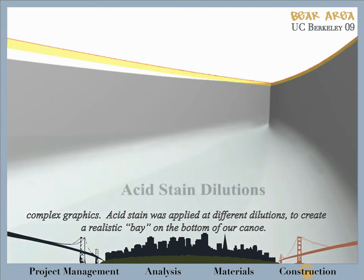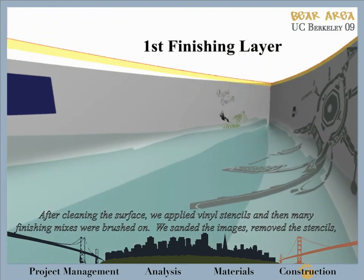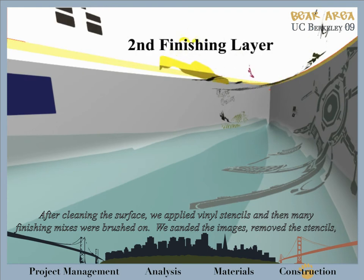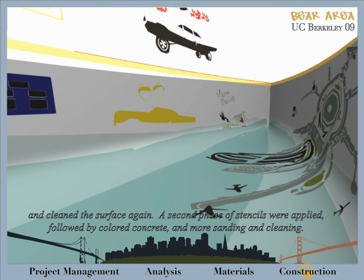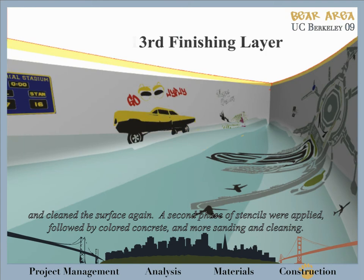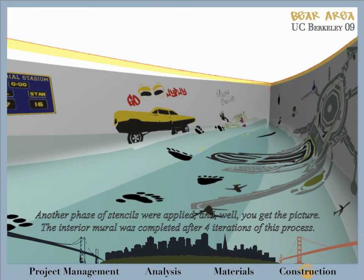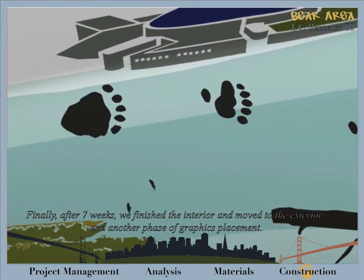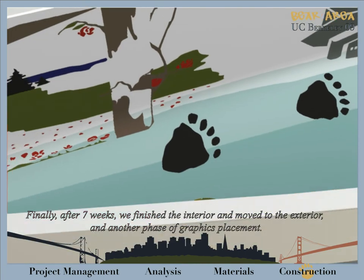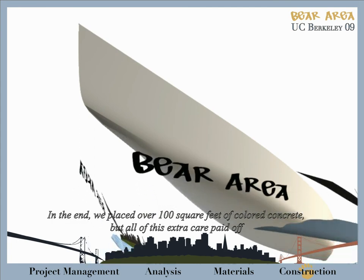Acid stain was then applied at various dilutions to create a realistic bay on the surface of our canoe. After cleaning the surface, we applied vinyl stencils, and then many finishing mixes were brushed on in the desired locations. We sanded the images, removed the stencils, and cleaned the surface again. A second phase of stencils was applied, followed by colored concrete and more sanding and cleaning. Another phase of stencils was applied — the interior mural was completed after four iterations of this process. Finally, after seven weeks, we finished the interior and moved to the exterior with another phase of graphics placement. In the end, we placed over 100 square feet of colored concrete.